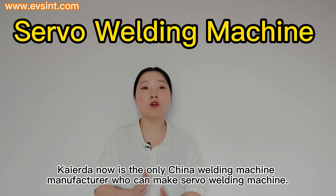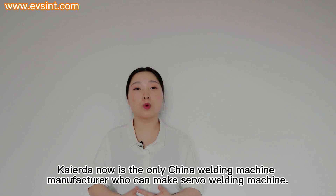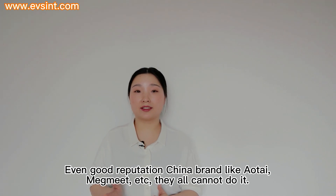Kyra is currently the only Chinese welding machine manufacturer who can make a servo welding machine. Even well-regarded Chinese brands like Altai, Megmi, etc. cannot do it.